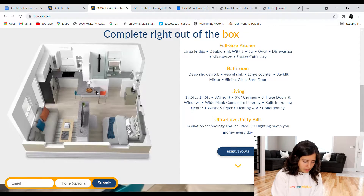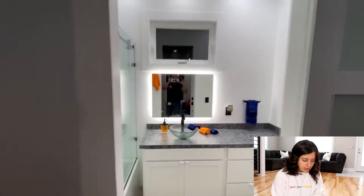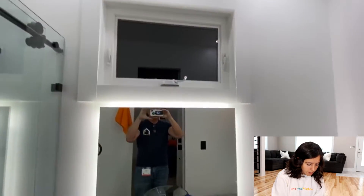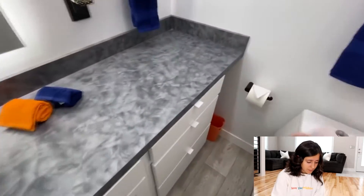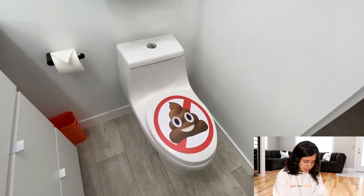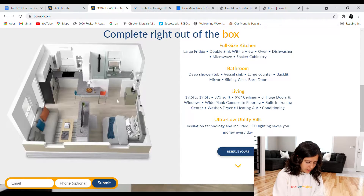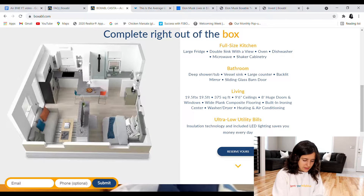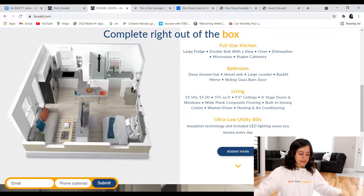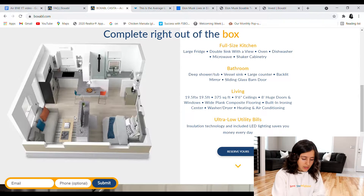The bathroom has a deep shower and tub, a vessel sink, a large counter, a backlit mirror, and a sliding glass barn door. Now the unit itself is 19.5 feet by 19.5 feet — 375 square feet as I mentioned before. It has 9 foot 6 inch ceilings and large 8 inch doors and windows.